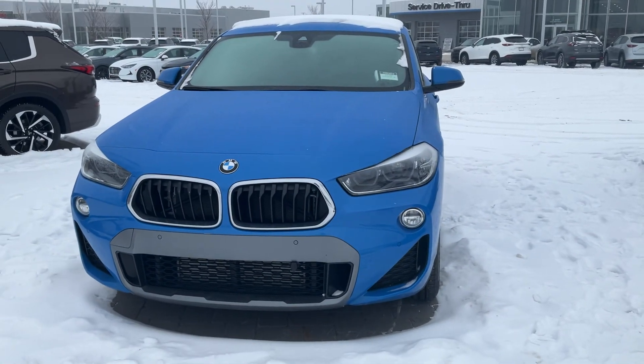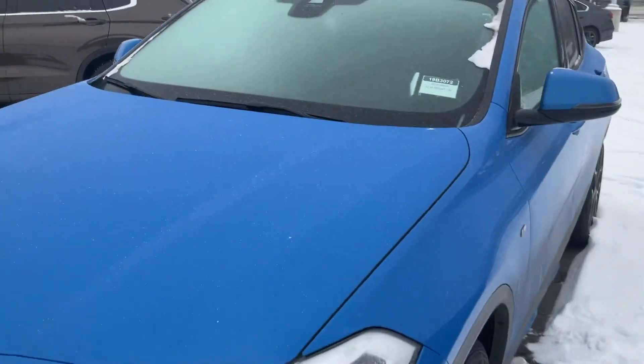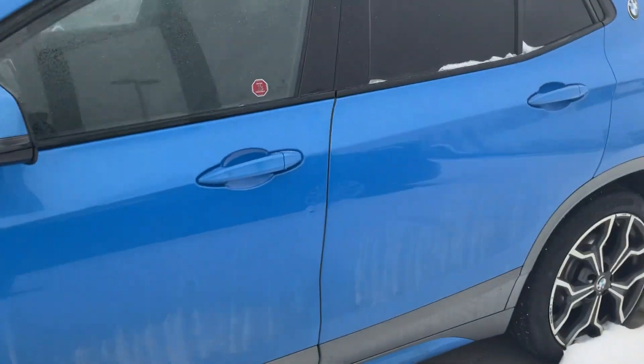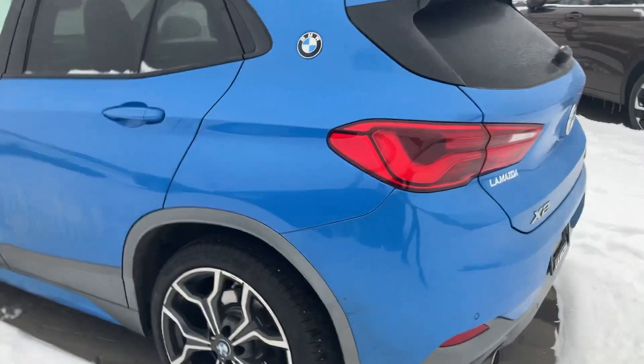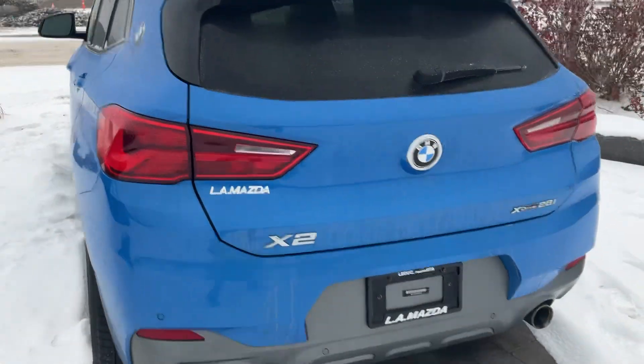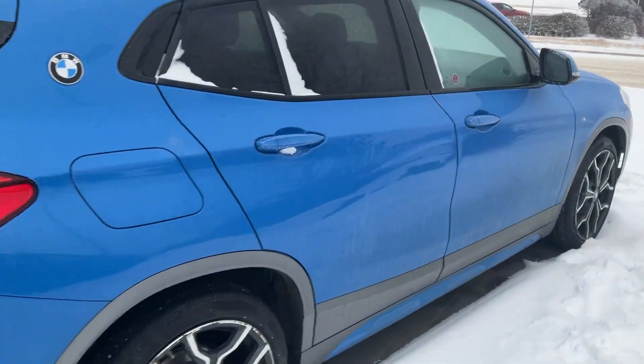Have a look at this color — it looks so amazing, Neil. I want to do a quick walk around so you can see the condition of this car. It was really well maintained, to be honest. It's like almost brand-new.